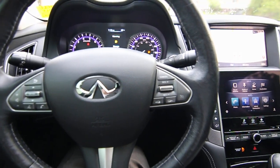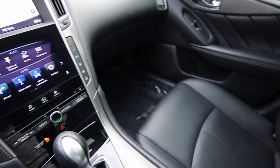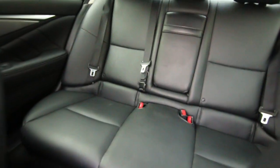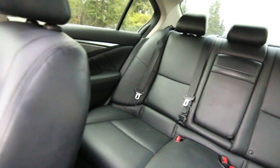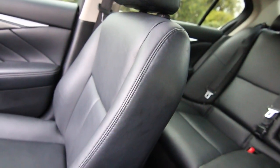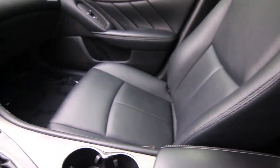Hello, Joe here from Infinity of Tacoma. I'm here to tell you about this 2015 Infinity Q50. This is a special edition — every few years Infinity will offer a limited run of special or signature edition Q50s that package some of the popular features into an affordable package.